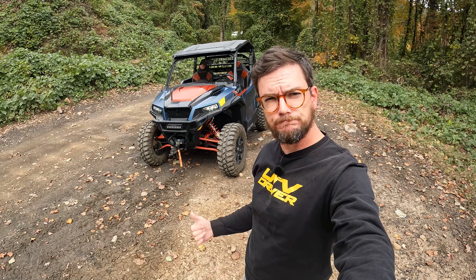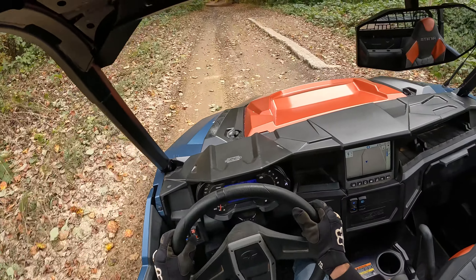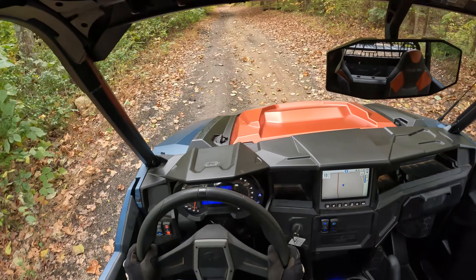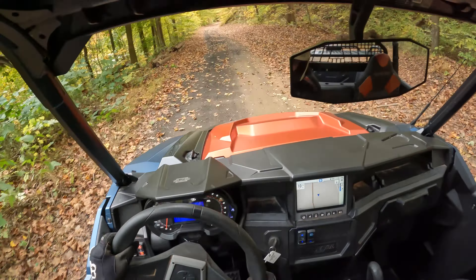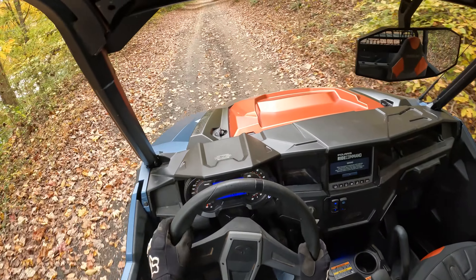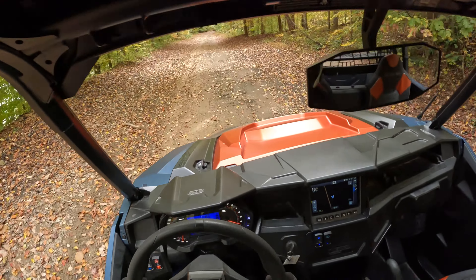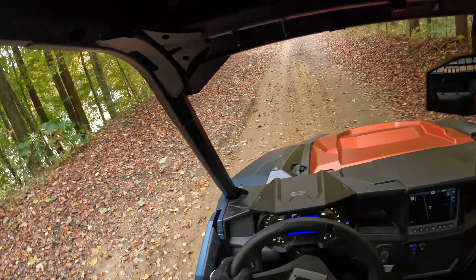What do you say we go for a drive? Let's hit the trail. This is Trail Marker 22 at Wind Rock OHV Park in Oliver Springs, Tennessee — the same trail we always do. We're in the 2022 Polaris General XP 1000 Trailhead Edition. It's got a 999cc engine, parallel twin ProStar, naturally aspirated. Polaris says it pumps out about 100 horsepower — I believe it.